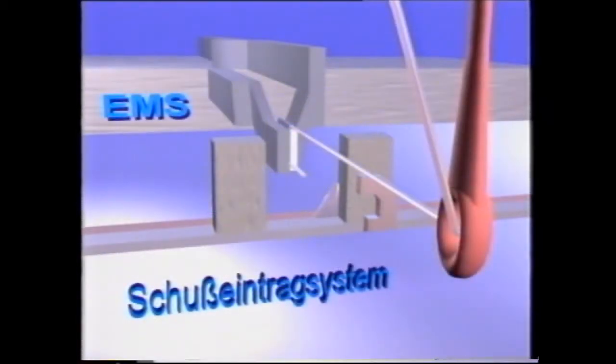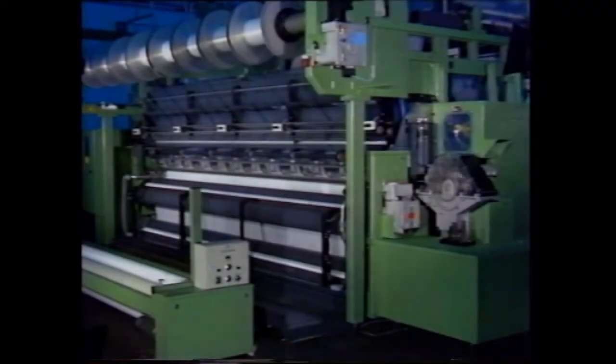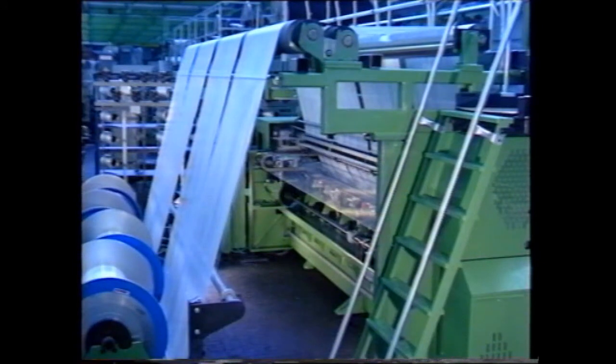Carl Meyer presents the improved high performance weft insertion system EMS. The working width of the Raschel machine ranges from 130 up to 213 inches. The production speed depends on the fabric quality to be produced and reaches 1,400 revolutions per minute, meaning a weft insertion capacity of 6,400 meters per minute without damaging the weft.